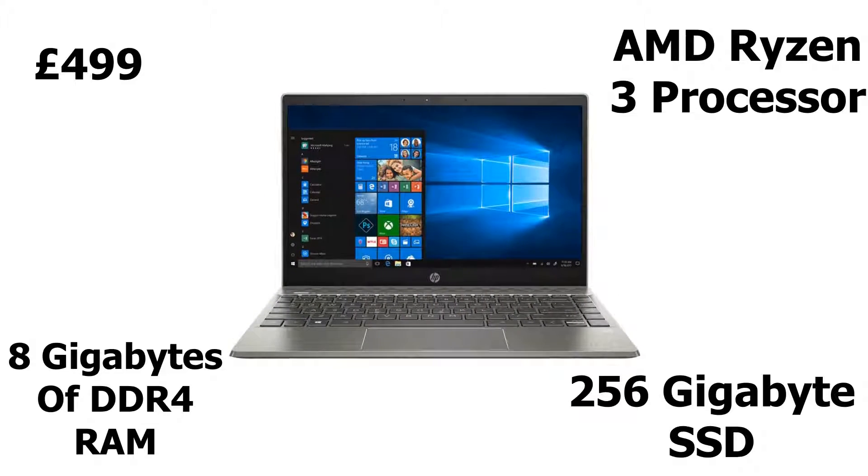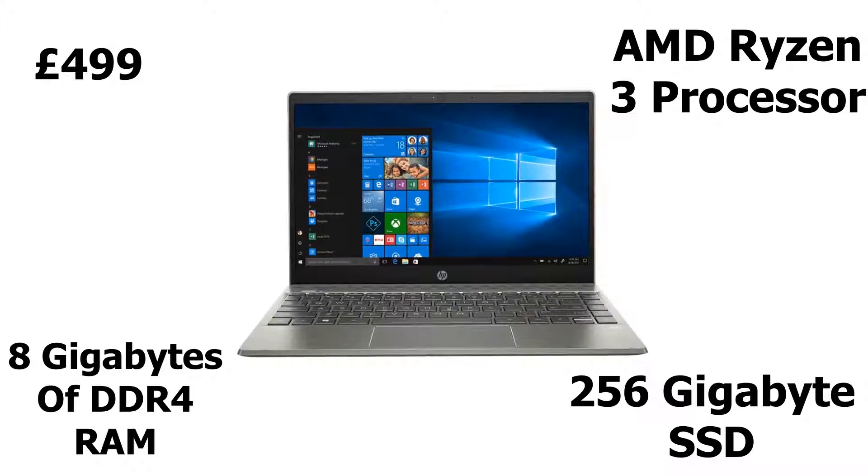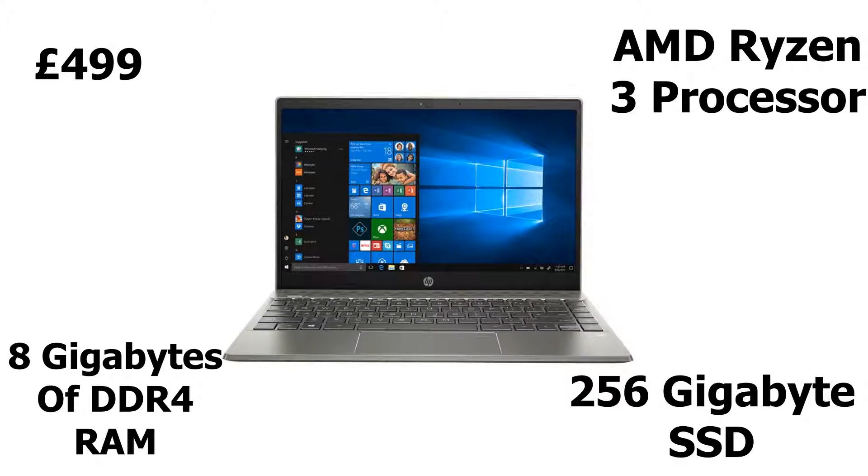It also has a full HD IPS display which reduces eye strain, and an insane battery life of 9 hours and 30 minutes. There are a lot more amazing features in this laptop, but if I mentioned them all this video would be like 30 minutes long.